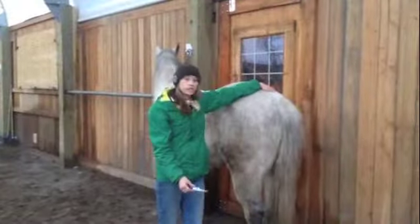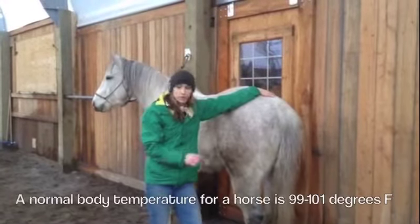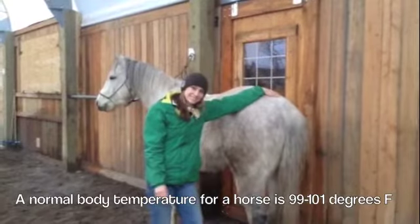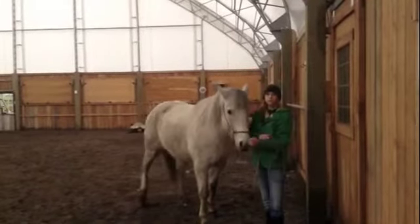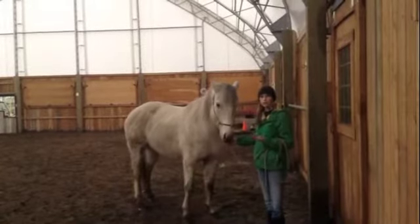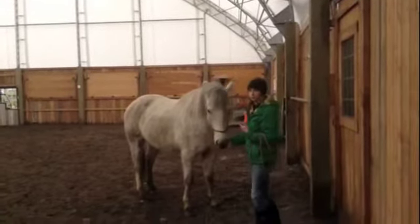We're finished taking his temperature and he is a balmy 99.2. The next step is we're going to turn Country loose, let him move around, and see if the cough is still present.